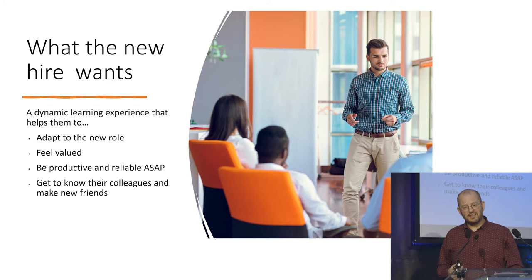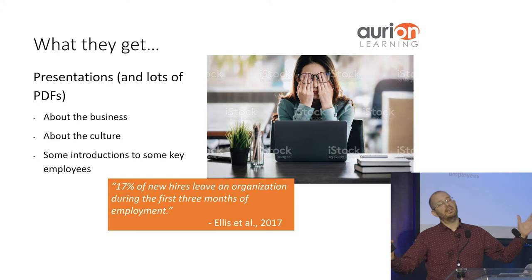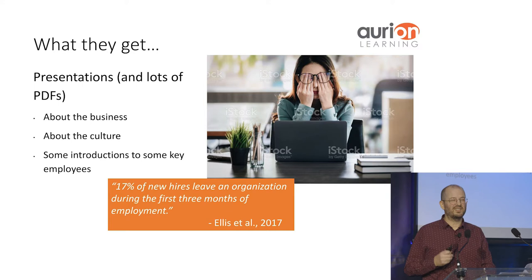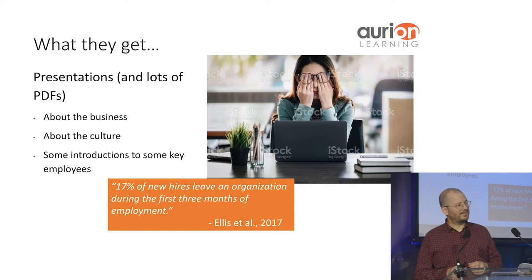But what we actually tend to get is presentations — lots of them — PDFs, especially in the online situation. You get presentations about the business, the culture, introductions to key employees, lots and lots of reading. In the online environment this can be self-paced, expecting the new hire to do this for themselves. And back to that statistic of $3,000 per new hire: 70% of new hires leave an organization during the first three months of employment — quite a scary statistic, meaning that money has already gone down the drain.